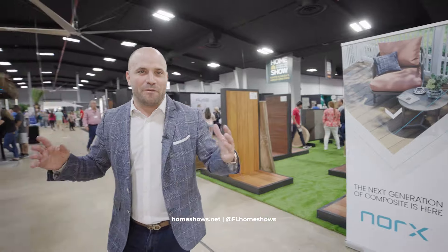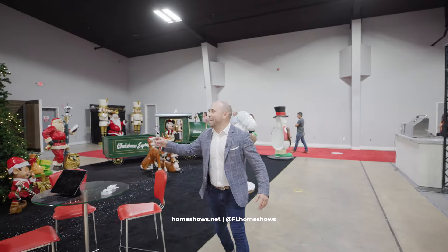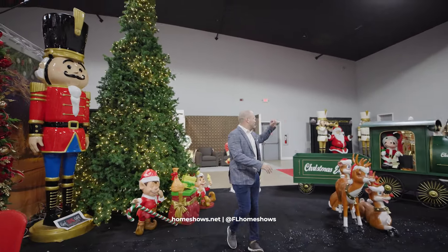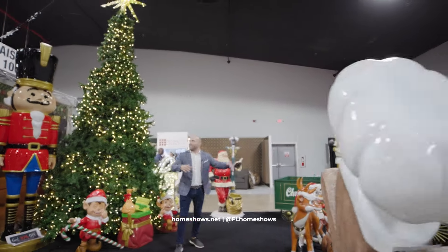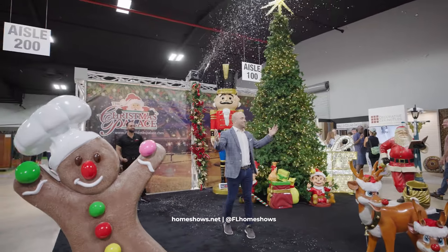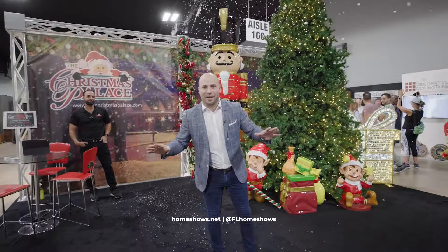Here at the show there's over 150,000 square feet of exhibits, showcases, of all different types of products and services. But this is an event for the family as well. We're going into the holiday season — we have the Christmas Palace with a full display. We have the Christmas trees, all the ornaments, and we have real snow here at the Home Show. Come and take a look because this is for every aspect of your home.